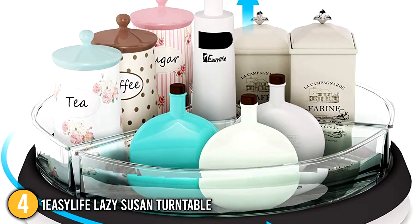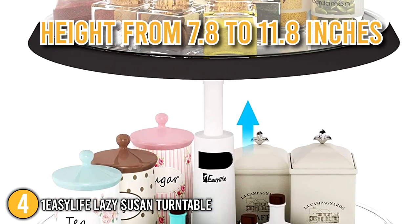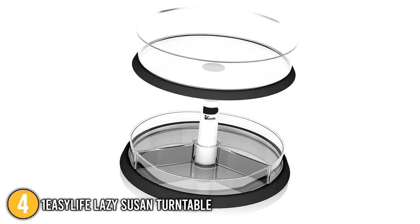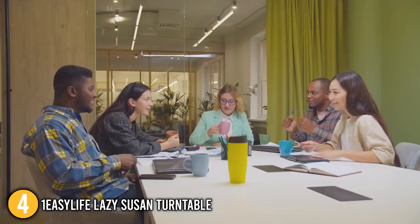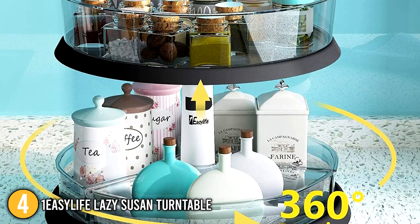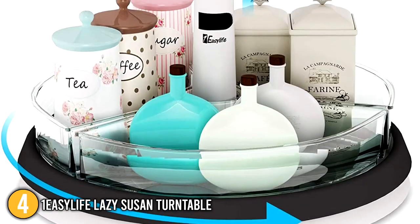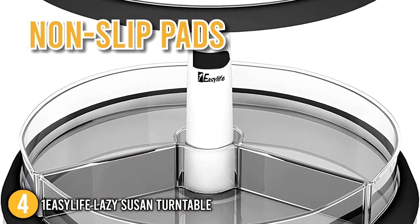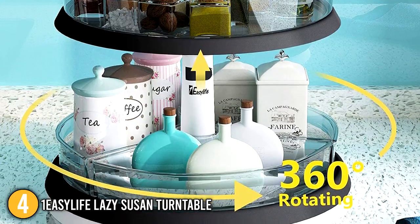When you set this susan in your pantry, cabinet, or countertop, you can vary the height from 7.8 to 11.8 inches by pressing the middle button, which is ideal for tall jars. The two-tiered design provides adequate storage space for all of your everyday necessities. This built-in turntable design also rotates 360 degrees without making any noise, making it easy to access bottles. The non-slip pads on the bottom prevent the susan from moving when you turn it, keeping it as sturdy as a rock.